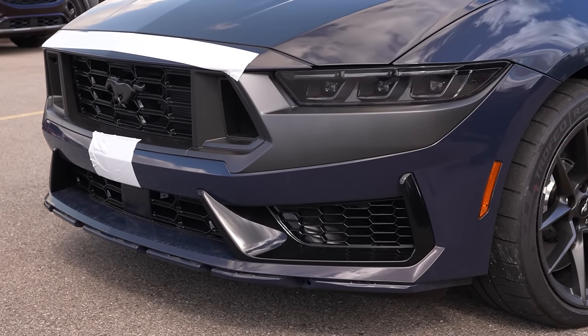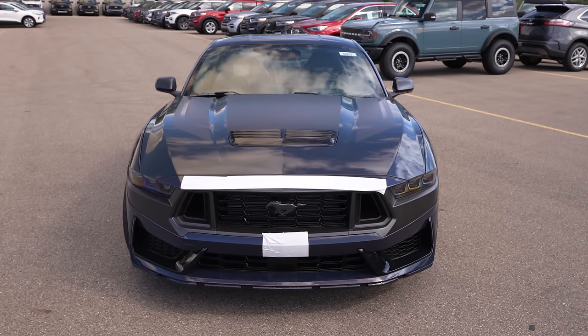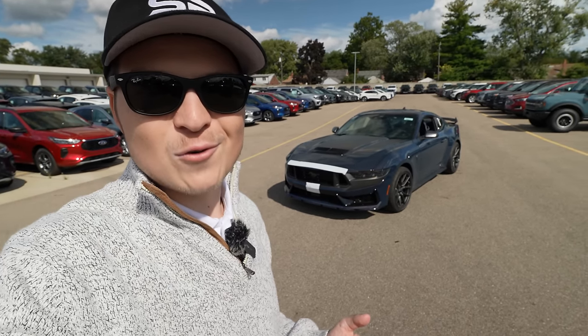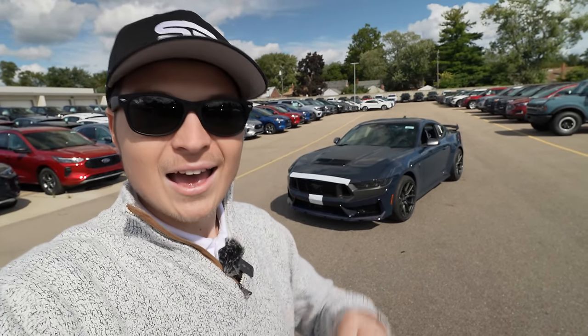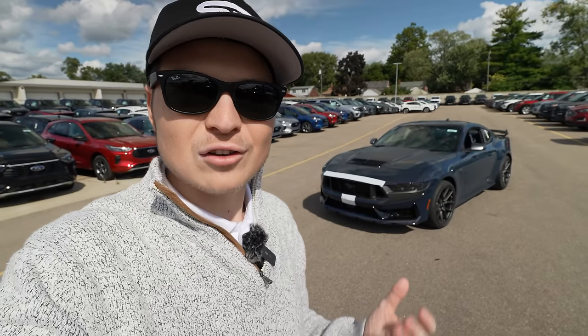This one is just delivered. It's going to be unboxed, and the owner, which you'll see shortly on camera in this video, is taking delivery. We have the awesome opportunity to take out this new Ford Mustang Dark Horse to see what it's like to drive. I've not driven one yet, shockingly, and I can't wait.